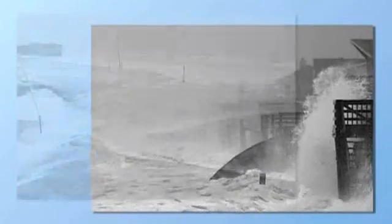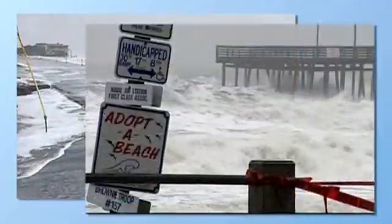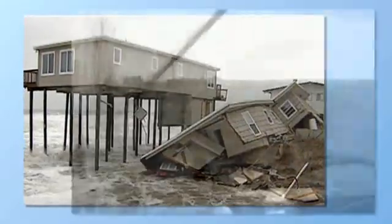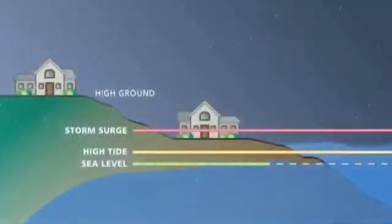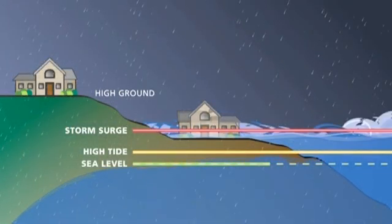Atlantic hurricanes and tropical storms can put Virginia's coast at risk for flooding. Near the coast, such flooding could be caused by storm surge. High winds from storms that push water toward the shore and up coastal rivers can produce storm surge. It can increase the normal high tide by 15 feet or more. Wind-driven waves on top of the storm surge can cause severe damage.